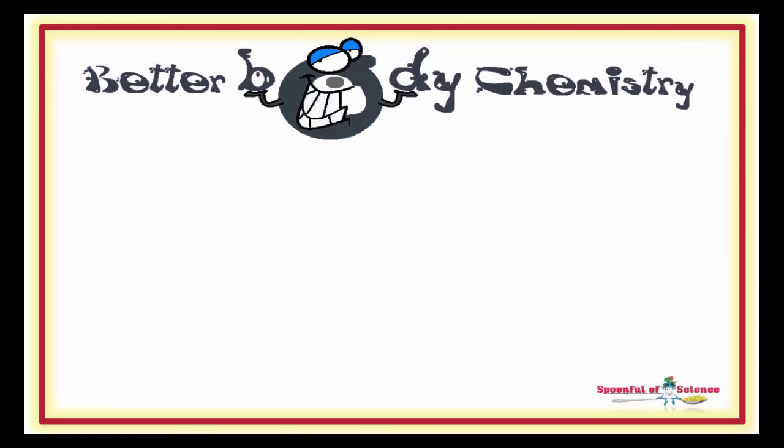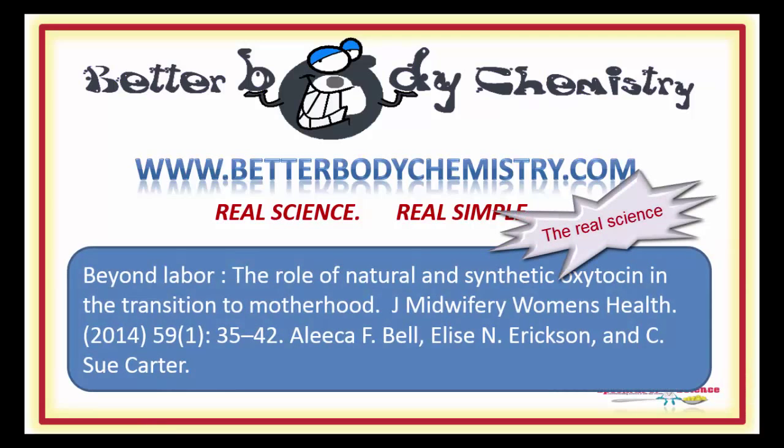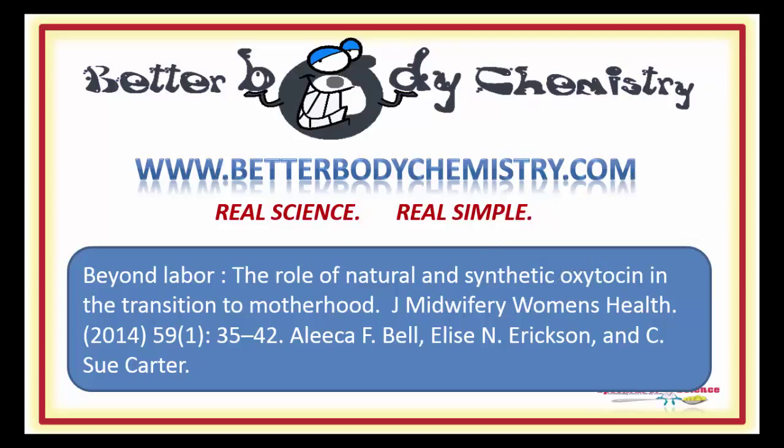Interested in discovering more ways to create better body chemistry so you can optimize your health and the health of your family? Visit our website at www.betterbodychemistry.com — browse our library or enrol in one of our courses or programmes. The advice is simple to follow and based on real science, not hype. Know someone who is expecting? Share this video with them so they understand the pros and cons of using synthetic oxytocin. And if you enjoyed the video, be sure to subscribe to our channel so you catch future episodes of Better Body Chemistry TV. Thank you so much for watching and I will see you next time. Remember, small things can make a big difference to your health.